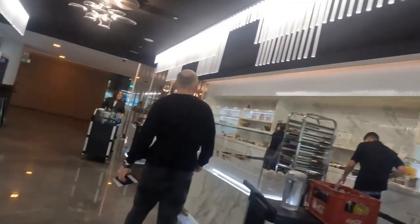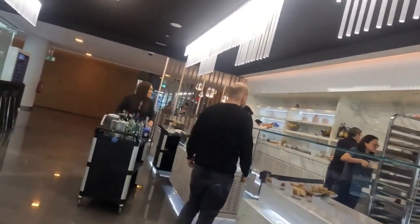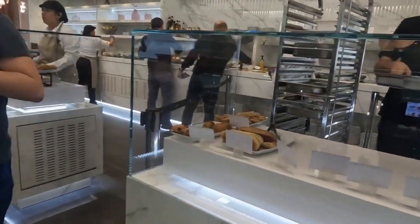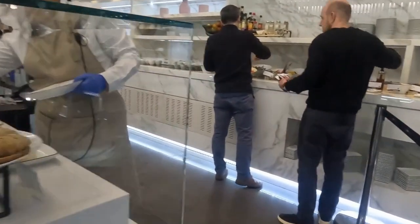So, whether you're a Priority Pass member, flying business or first class, or simply looking to pay for access, it may be worth checking out the VIP Lounge Pau Casals at Barcelona Airport Terminal 1.